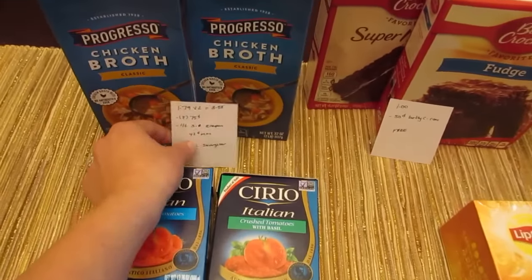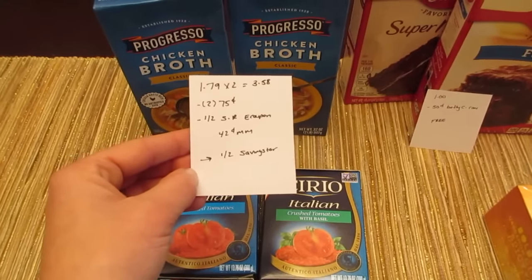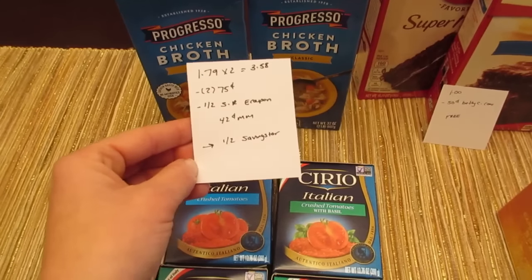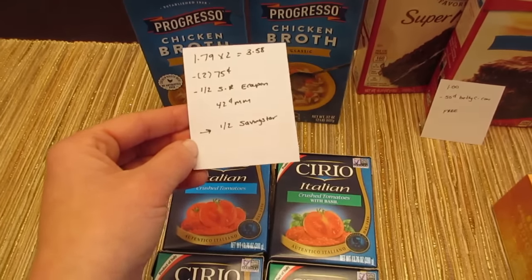The Progresso Chicken Broth is $1.79, so two of them would be $3.58. We have the 75-cent principal coupons from coupons.com. There's also a dollar off of two ShopRite eCoupon off of any two Progresso products, and then there's also a dollar off of two Progresso products — that's a SavingStar rebate — so it'll end up being a $1.42 moneymaker.